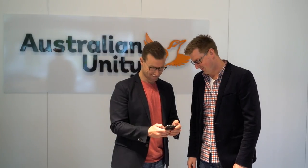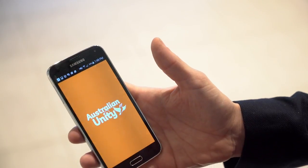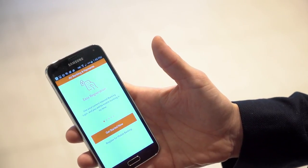In another first for us, Australian Unity will be launching a banking app, completely branded Australian Unity. You can download the app at the App Store or Google Play. Visit the Australian Unity homepage and click on Banking to find out more about the EasySaver account and how we can help you save faster.